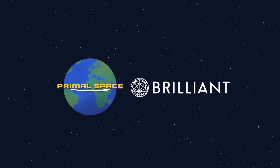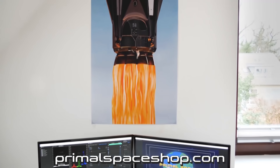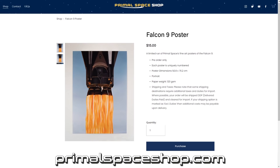This video is supported by Brilliant and Primal Space. Yes, that's right, we're sponsoring our own video. You can now pre-order this awesome Falcon 9 painting in poster form over at the Primal Space shop.